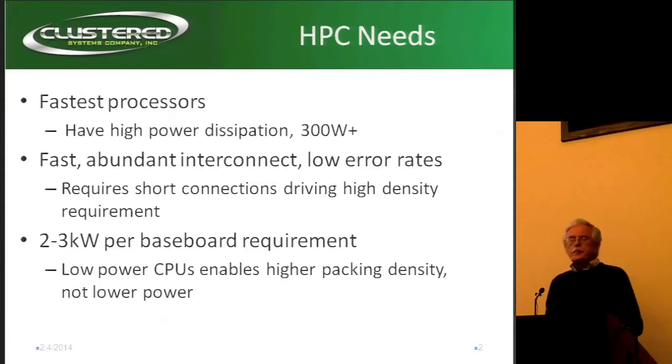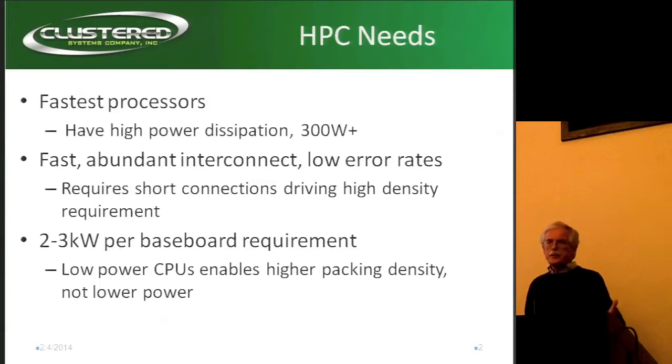We really are looking at faster and faster processes. The next generation of Intel is rumored to get up to 300 watts. GPUs are certainly there already today. Fast, abundant interconnect is really — actually, interconnect is the stuff that's really holding HPC back today.